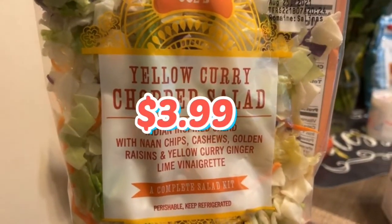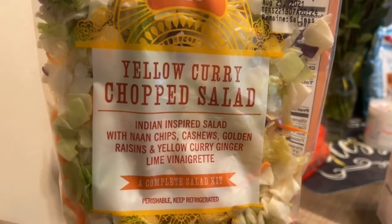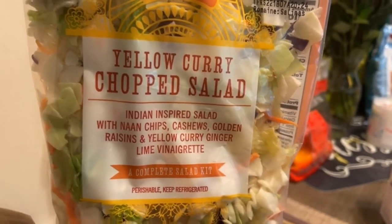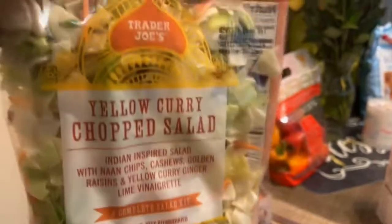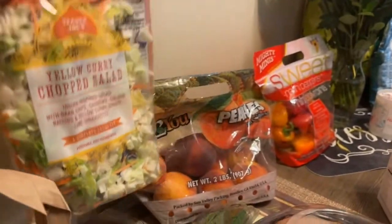We're going to start with the healthy side of the stuff. The yellow curry chopped salad. It comes with some golden raisins and cashews, lime and curry ginger vinaigrette. And basically it looks like a coleslaw mix — it's like cabbage in there and carrots. So we're going to jazz that up some kind of way.